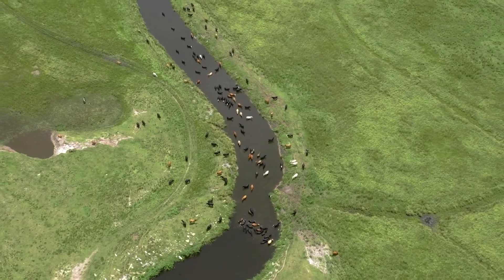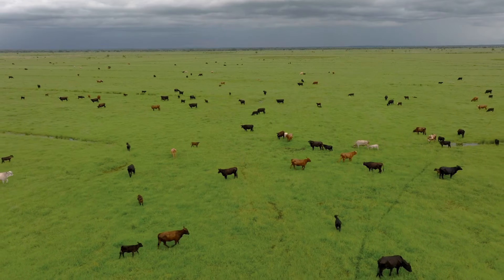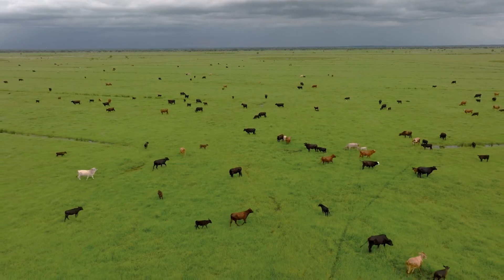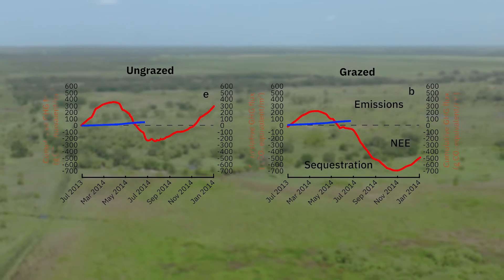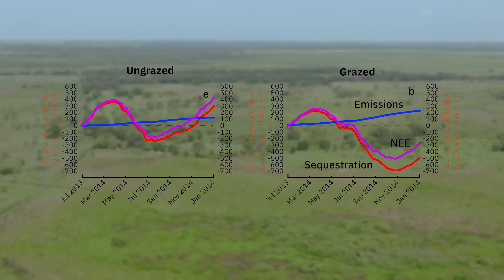We have to think about this as a holistic system. We have to consider the emissions and the uptake by the land and how our management practices affect that carbon sequestration. Grazing can really change how the land takes up carbon. In one of our studies, we put an eddy covariance tower in a grazed area and compared it to an ungrazed area, and what we found was that the ungrazed area had less of a carbon sink than the grazed area.